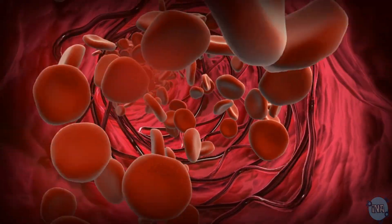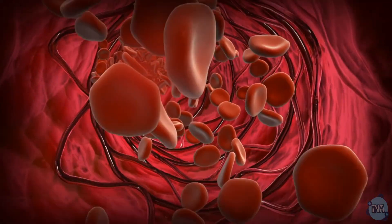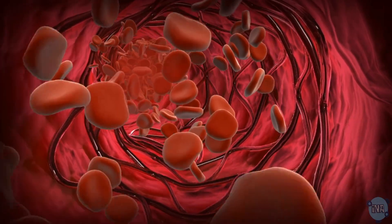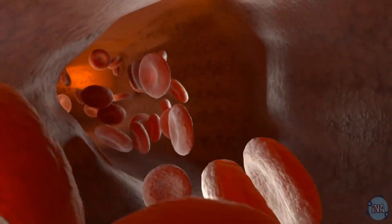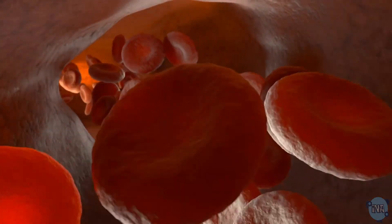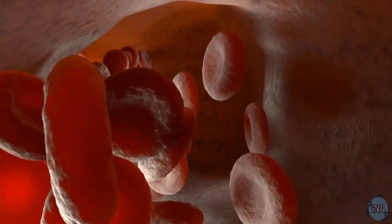Let's talk about red blood cells. These little guys are like oxygen superheroes — they don't have a nucleus, making extra room to carry oxygen. Their biconcave shape, which looks like a squished donut, helps them absorb oxygen quickly and flow smoothly through capillaries.